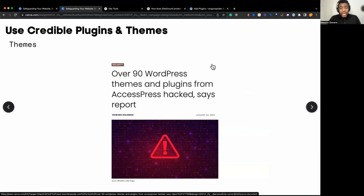Here's an example of a theme being attacked. This was in January — Access Press, with over 90 WordPress themes and plugins hacked. It's not the first time this has happened. They had to let users know, take precautions, and earn trust back. The people who were compromised had to deal with the consequences. That's why you want to think carefully about having your theme maintained from a credible source, just as much as your plugins.